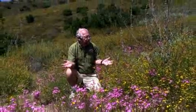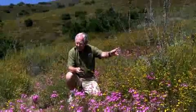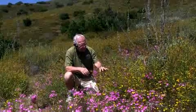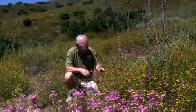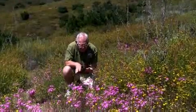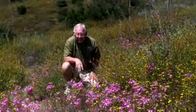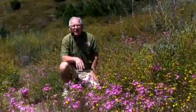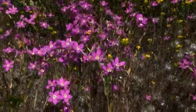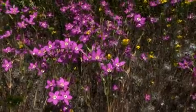Behind me on the mountain are green clumps of toyon and laurel sumac. But right here in front of us: white sage, tarweed, and the bees are working deerweed — lots of bees on deerweed. Down here, a different color, is Conchalagua, Zeltneria venusta, a wonderful plant here on the hillside recovering from fires.